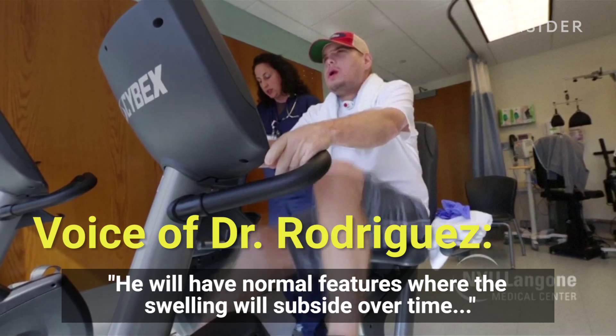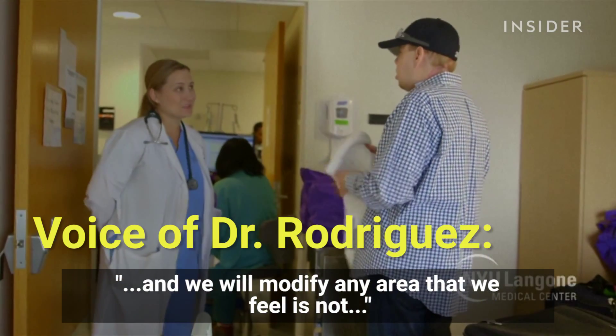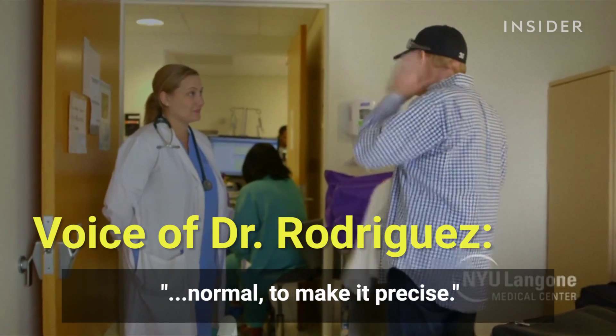The patient will have normal features where the swelling will subside over time, and we will modify any area that we feel is not normal to make it precise.